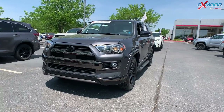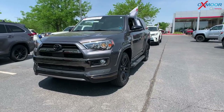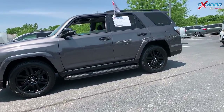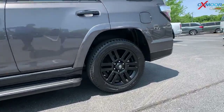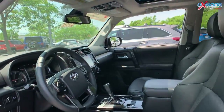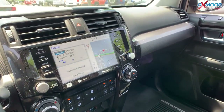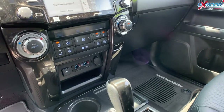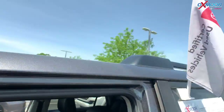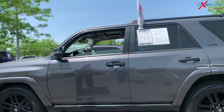Our second vehicle is a 2020 Toyota 4Runner Nightshade. The exterior color is gray. With the Nightshade, you're going to have black accents throughout the vehicle. This is going to have 15 speakers and navigation. There's going to be a roof rack rail. The interior is in black leather. The mileage is 18,269 miles and the price is $51,500.